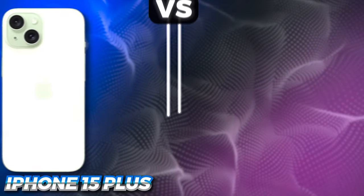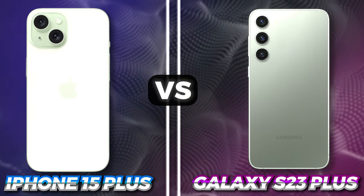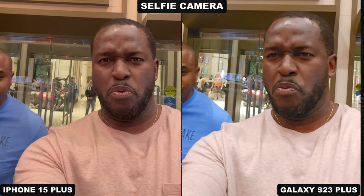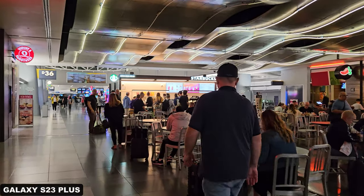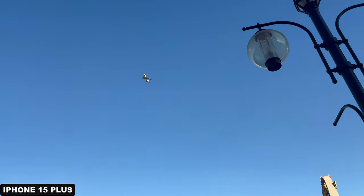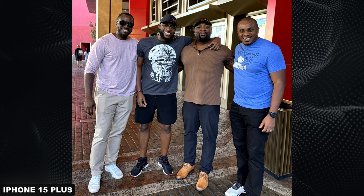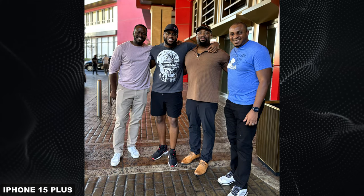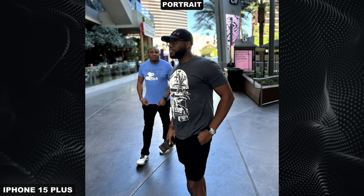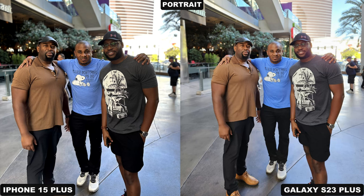Let's talk iPhone 15 Plus versus the Galaxy S23 Plus — this is a camera comparison in Vegas. It's a very different one because I'll be showcasing it in different ways, doing some plane spotting, and honestly I'm out attending a buddy's wedding. Big shout out to him. This image was taken with the iPhone 15 Plus and it looks really solid.